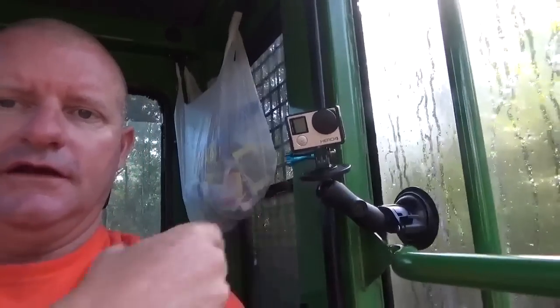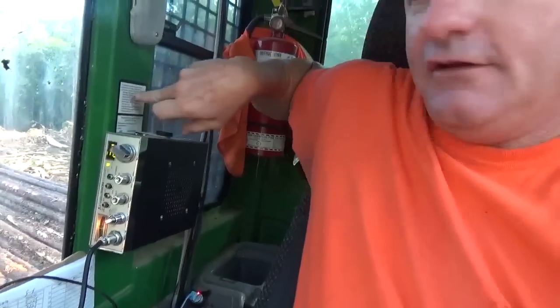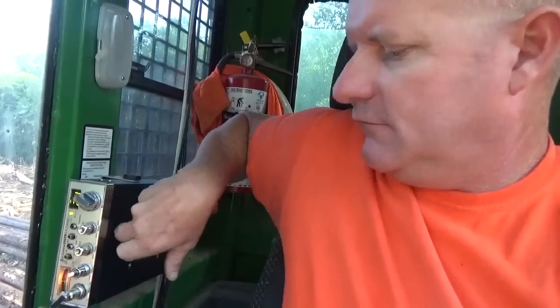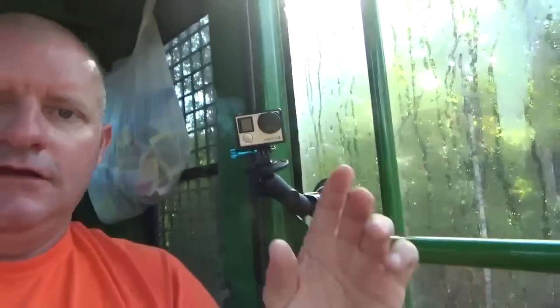Y'all want to see how I mount my GoPro here? Right there — I'm sitting in my seat right here. Y'all asked about my radio where it's mounted: it's mounted right here over my shoulder. Zach, you were asking about that the other day — it's just drilled into this post right here, mounted right there, and I just lay the mic in my lap. This is my favorite GoPro spot right here over my shoulder.